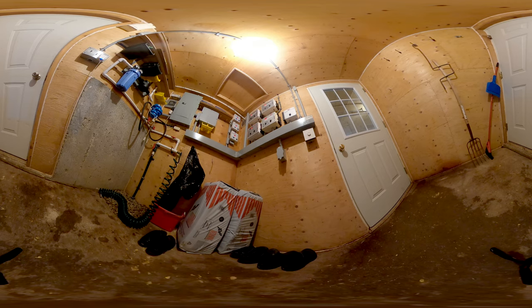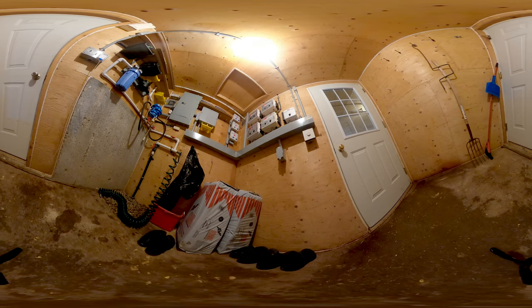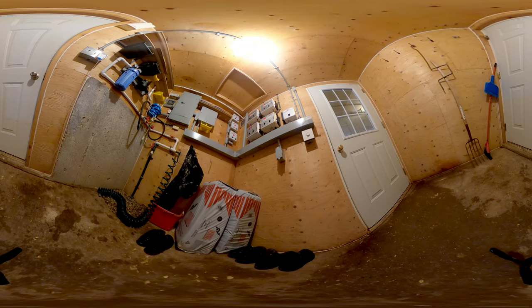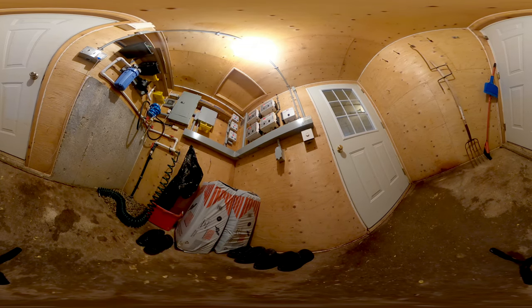We're in the control room now, where you can change your footwear and put on your coveralls. You can also see some control boxes on the wall — the lighting, ventilation, feed, and water for this barn are all controlled from here. Now, let's go meet some turkeys.